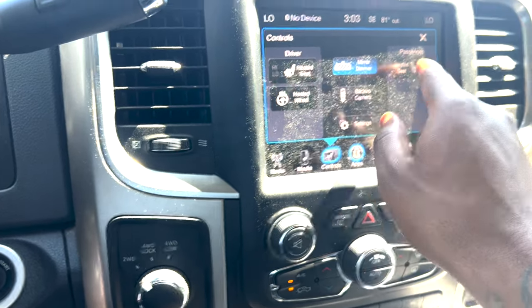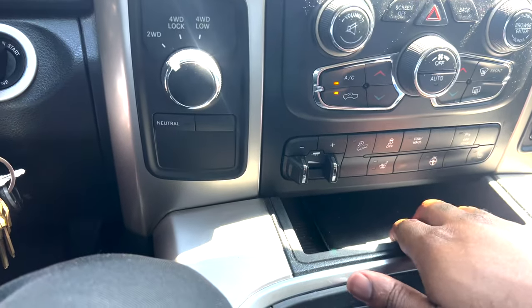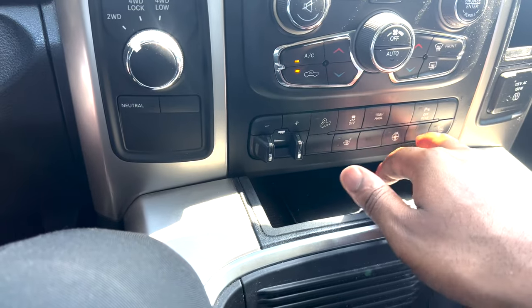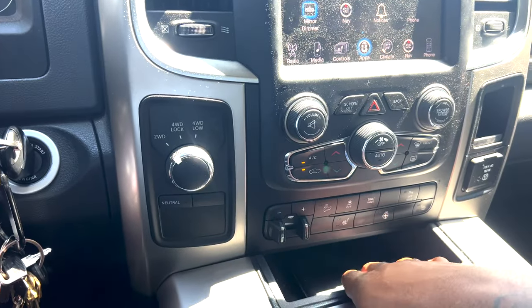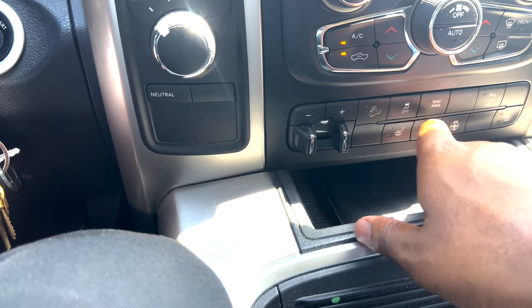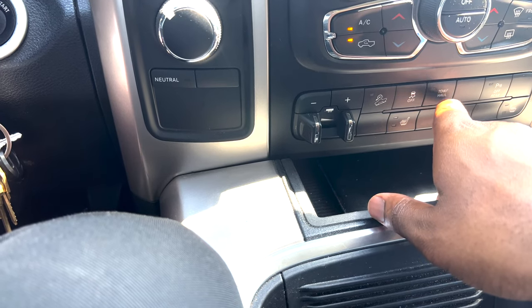Heated seat driver, heated seat passenger, heated wheel. I think I can get cool seats — I think that's what those buttons are for. I'm gonna figure that out. I'm also gonna try to get a sunroof put in. Tow/haul mode — anytime you're towing or hauling you want to use that to keep your transmission cool.